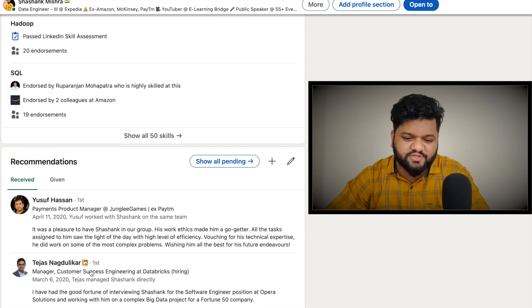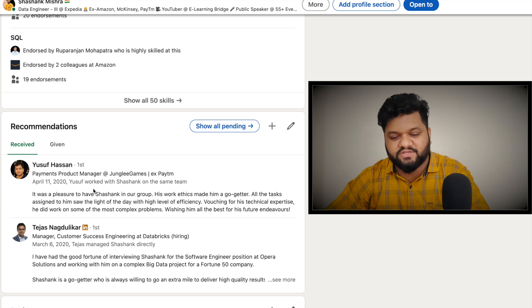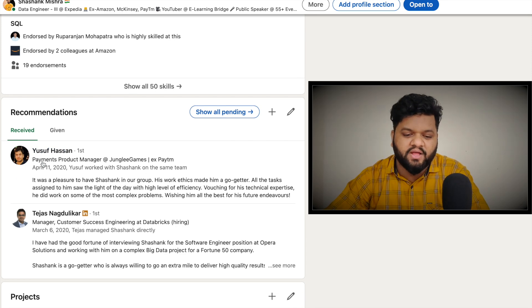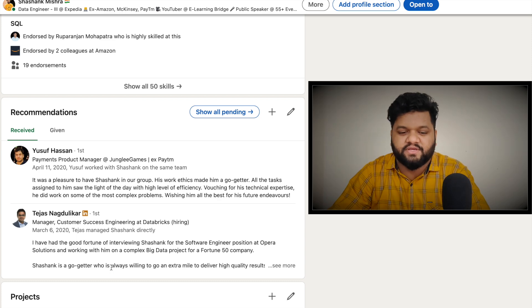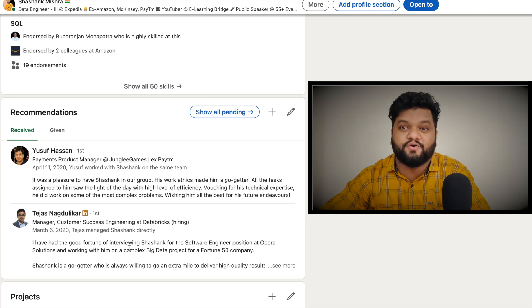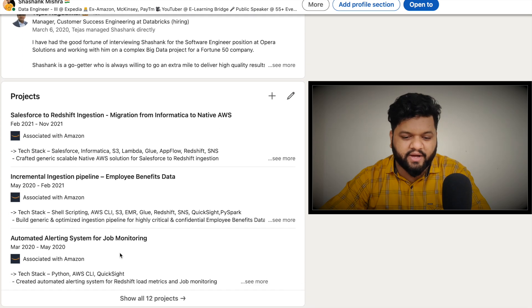The recommendations section is optional but valuable. You can receive recommendations and provide them to others as well. If you have worked with different people in different organizations and they are willing to write a recommendation on your LinkedIn profile based on their experience working with you, you should definitely ask for those recommendations to be added to your profile.